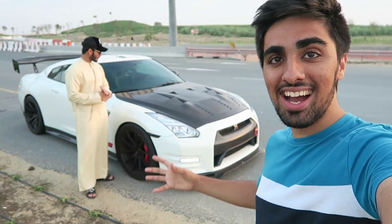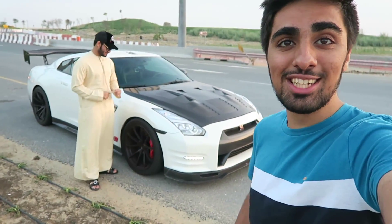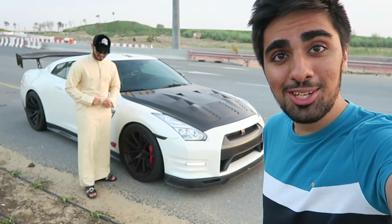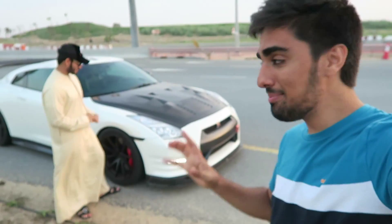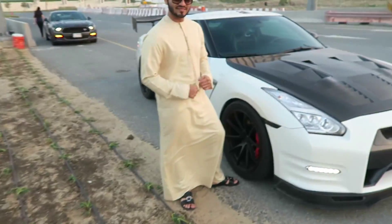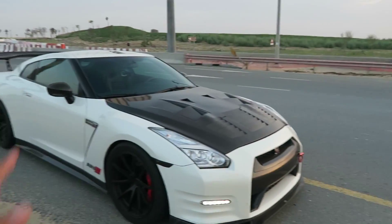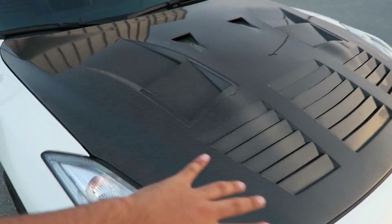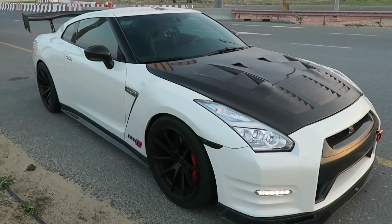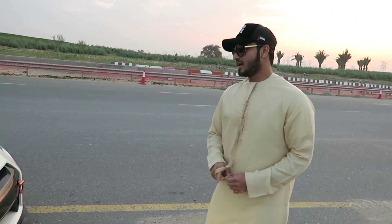I finally made it over to my friend, and as you can see behind me, this is his Nissan GTR — 1200 horsepower of absolute beast car. This is my favorite car in the world, and this specific one has so much power. My friend is going to tell us a bit more about the car and show what's under the hood. I love the details — he's changed the bonnet to all carbon fiber.